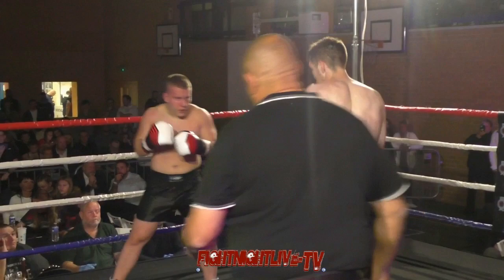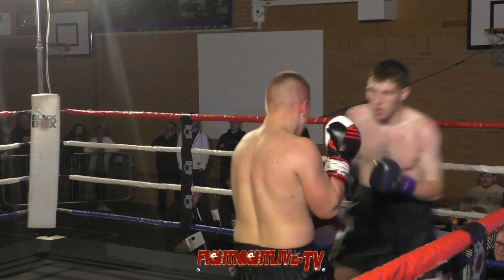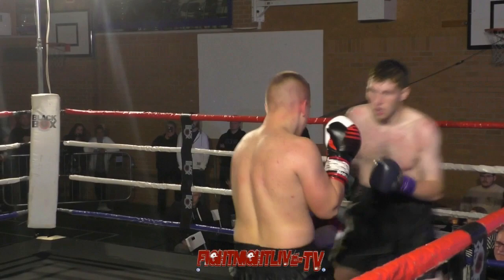Tim, to his credit, looking to stand and trade, looking to get inside, looking to get a big shot that could turn this around. It's not happening at the moment, but it's not for want of trying. Marked up around the face now, reddened is young Tim. But showing no signs of wanting to stop. What a young warrior.